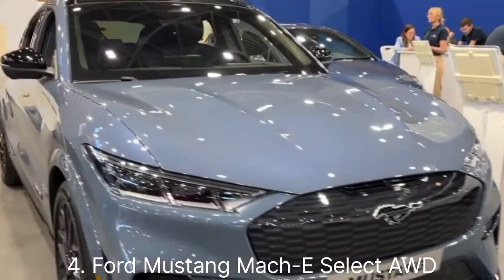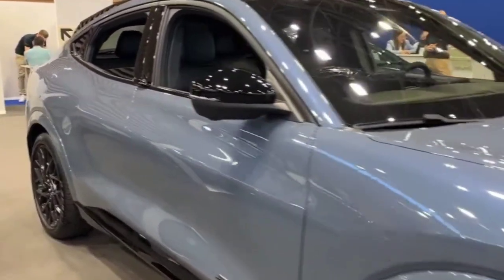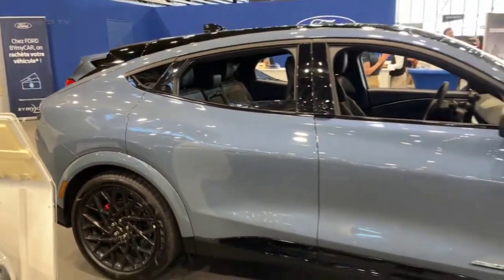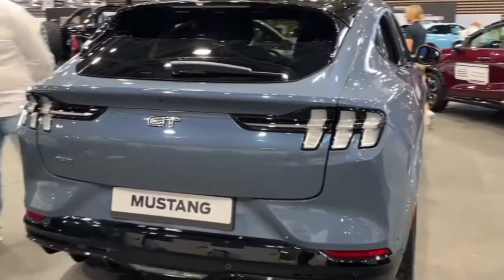Number four: Ford Mustang Mach-E Select AWD. AWD dynamics — designed for a sporty driving experience with all-wheel drive. Range — balanced range for everyday use and road trips. Unique selling points include the iconic Mustang design and spacious interior.